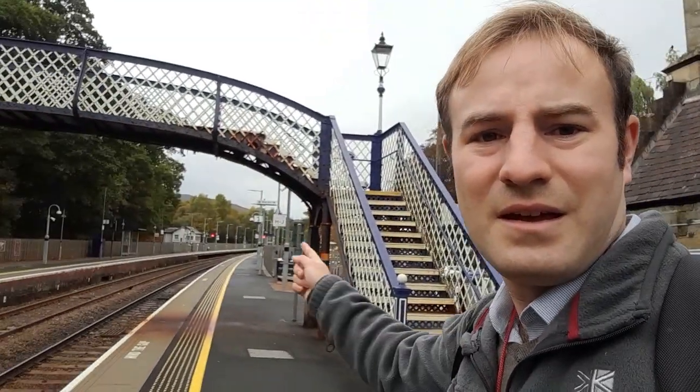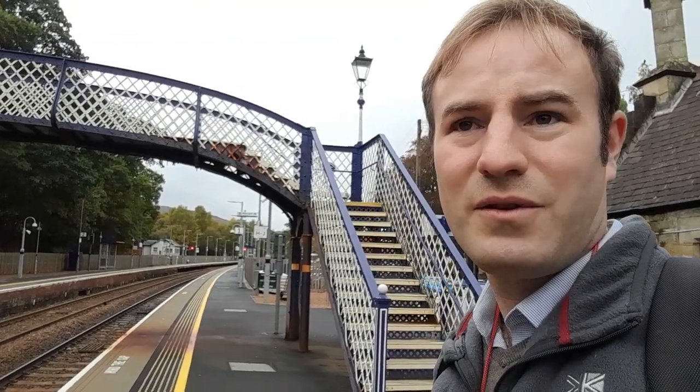I always love to see a lattice footbridge. I'm going to the town centre now — I'm going to have a look there and then we're going to begin our walk up to the Pass of Killiecrankie.